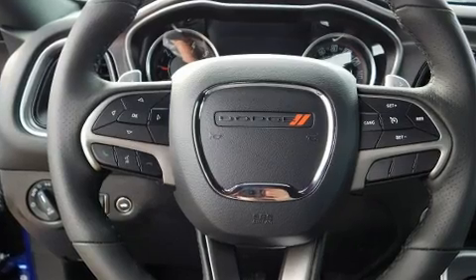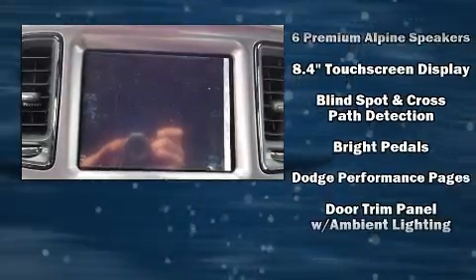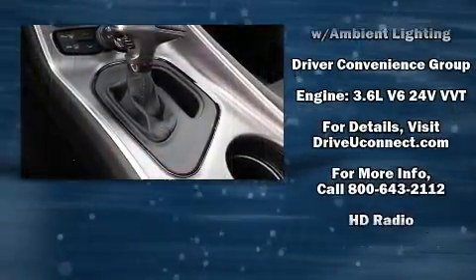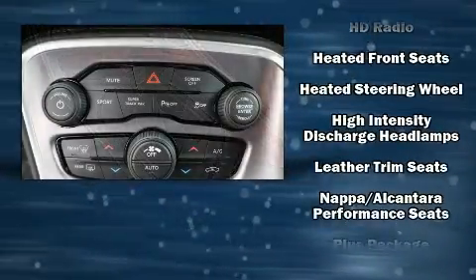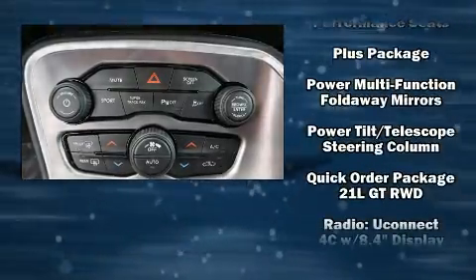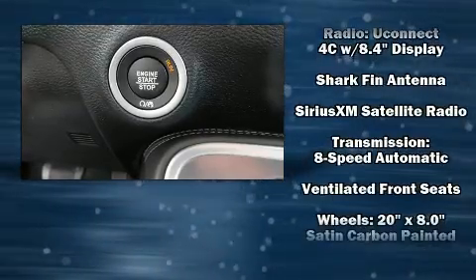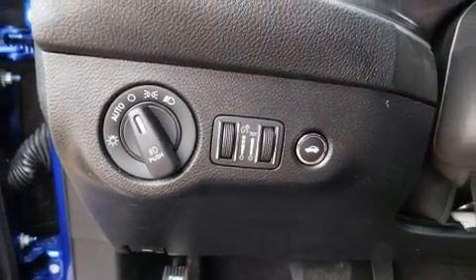Dodge also prioritized safety and security with features such as dual front impact airbags, head curtain airbags, traction control, brake assist, a security system, an emergency communication system, and four-wheel disc brakes with ABS. For added security, dynamic stability control supplements the drivetrain.